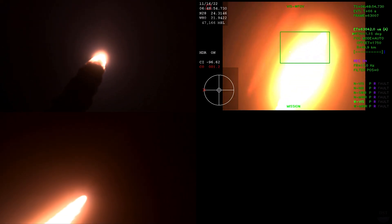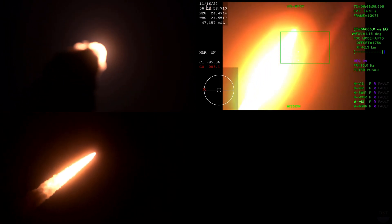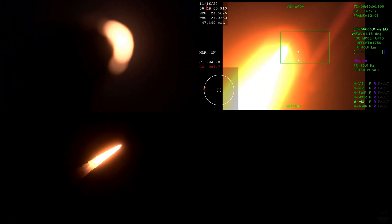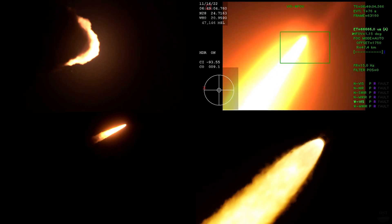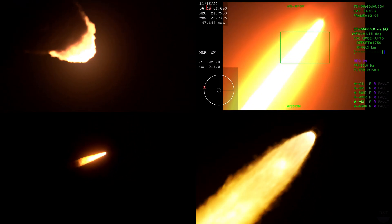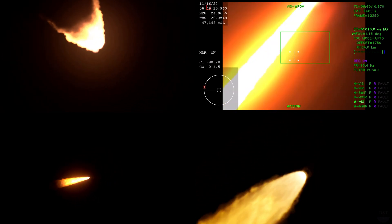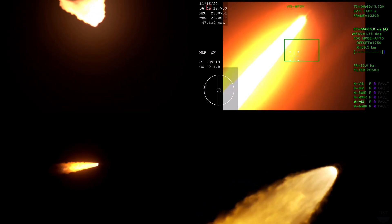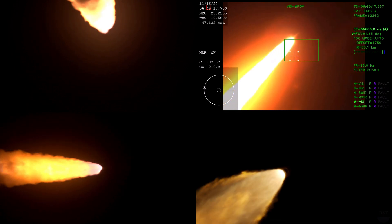Four core engines throttling down ahead and passing through MAX-Q. Now 1 minute and 21 seconds into the flight, traveling at 1,420 miles per hour. The four core stage engines are back at maximum thrust.